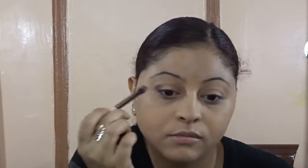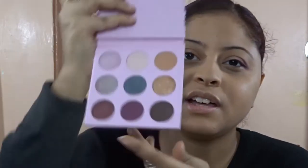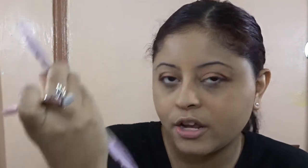These shadows are so pigmented — you definitely have to come in with a light hand because if your hand is heavy you'll look like a hot mess. Next I'm going to use this sparkly burgundy shade on my entire lid from here to here. It looks so pretty.